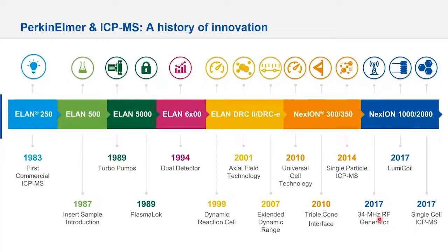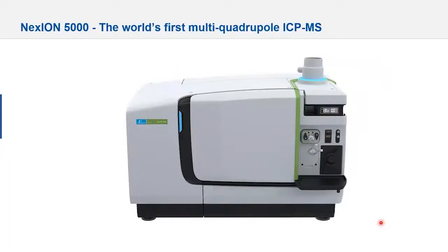A reflection of PerkinElmer's investment in ICP-MS is in 2017, where we designed the first 34 MHz RF generator designed specifically for ICP-MS. Historically there were two schools of thought — 27 or 40 MHz. We investigated the various frequencies and designed our own at 34 MHz, which is halfway between 27 and 40 MHz, coupling the benefits of both. This year we've launched the very first multi-quadrupole ICP-MS, the Nexion 5000.